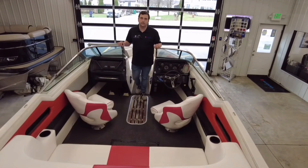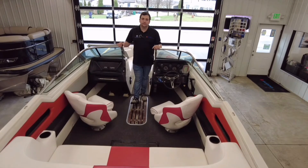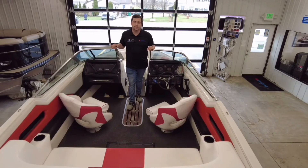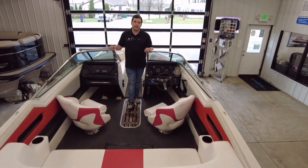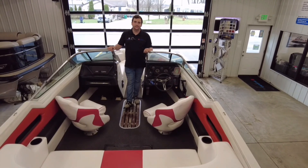One thing that this boat is equipped with is a bimini top and a cover. Thanks for tuning in. My name is Tyler, Raider Troush Marine. We're two miles west of Raccoon Lake in Rockville, Indiana. Phone number is 765-344-1771.